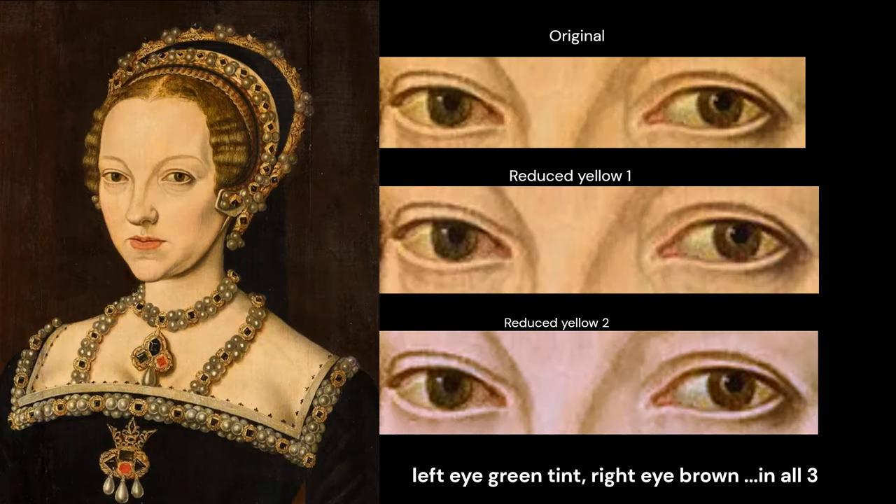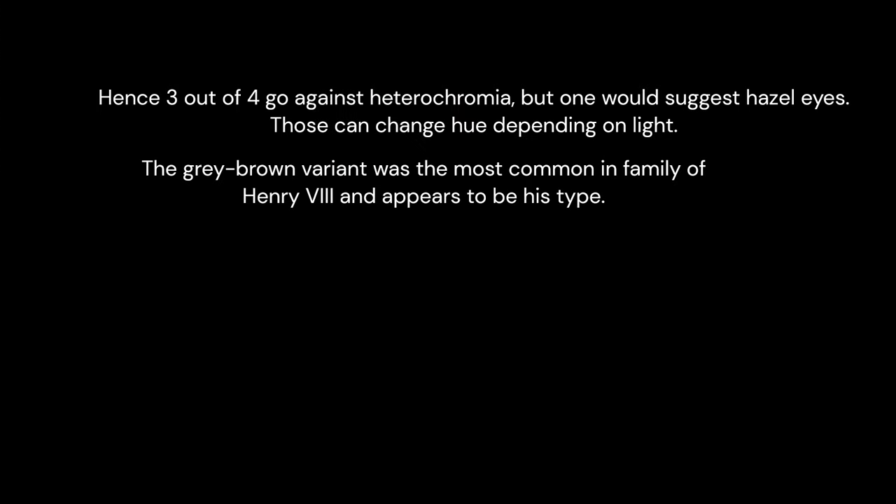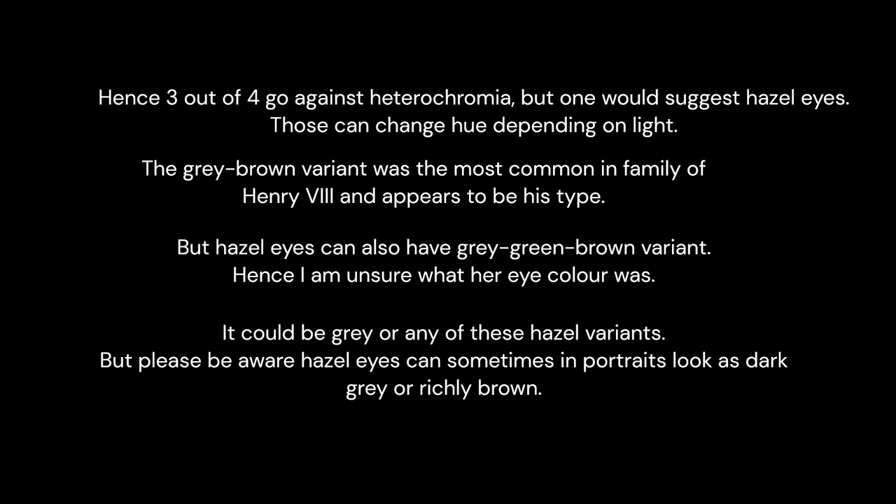Curiously, if we look at a close-up of the eyes, no matter how much the yellowness is reduced, the left eye has a green tint and the right eye is brown. But when the very same images are made smaller, the right eye stays the same but the left eye seems to be grey or light brown. Hence three out of four go against heterochromia, but one would suggest hazel eyes — those can change hue depending on light. The grey-brown variant was the most common in the family of Henry VIII and appears to be his type, but hazel eyes can also have a grey-green-brown variant. So I am unsure what her eye colour was; it could be grey or any of these hazel variants. Be aware that hazel eyes can sometimes look dark grey or richly brown in portraits.